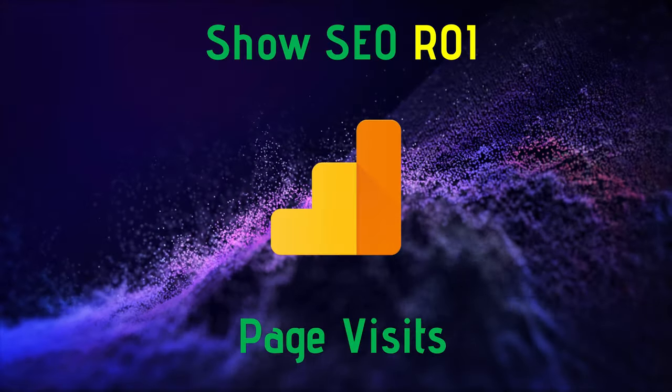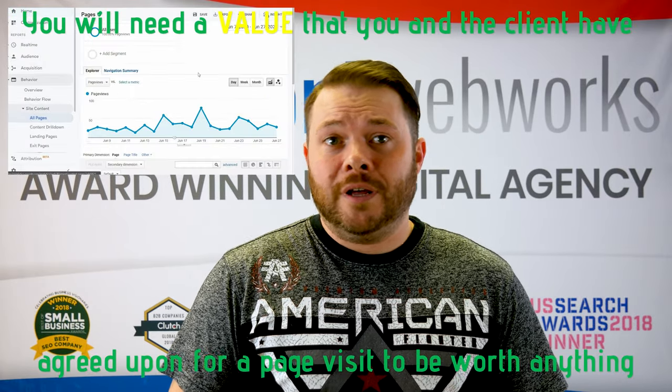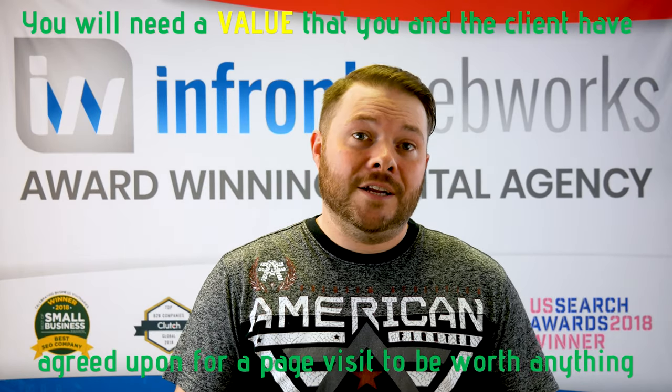Show SEO ROI with page visits. Usually using the annotation combined with going to the Behavior > Site Content > All Pages section of Google Analytics can show ROI on page visits. You can also combine info to drill down even further using the number of visits to a page, submissions or clicks, and using a cost-per-lead model to figure out how much you are potentially making your client.